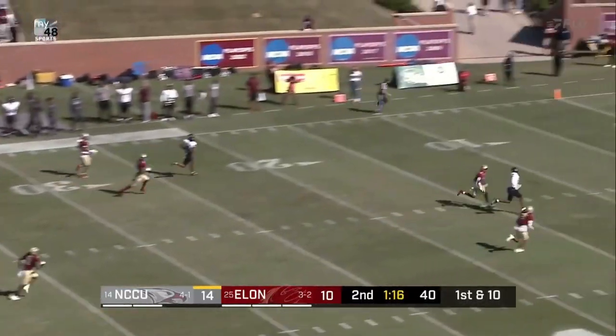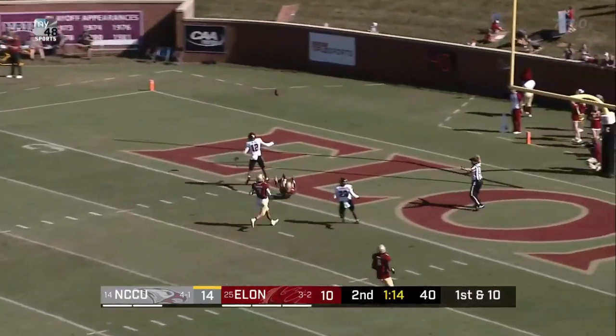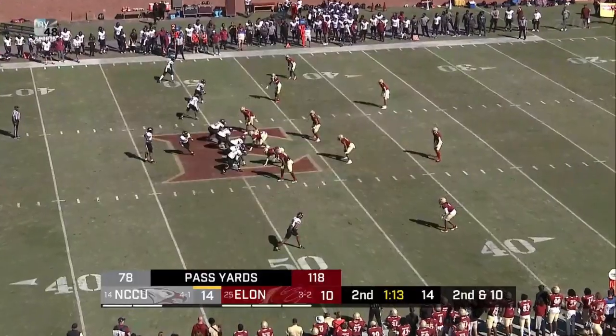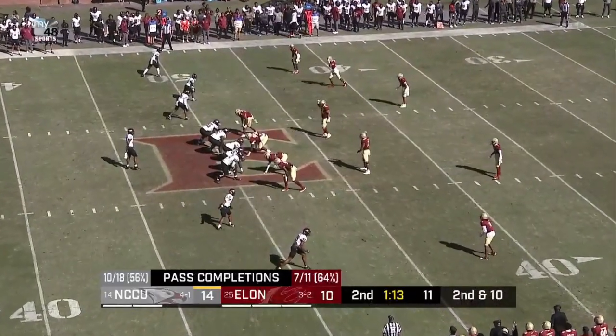Play action. Richard looking deep, got a man, and it is incomplete. Quinton McCauley. Trying to put points on the board. 10 out of 18 on the afternoon so far for Richard.